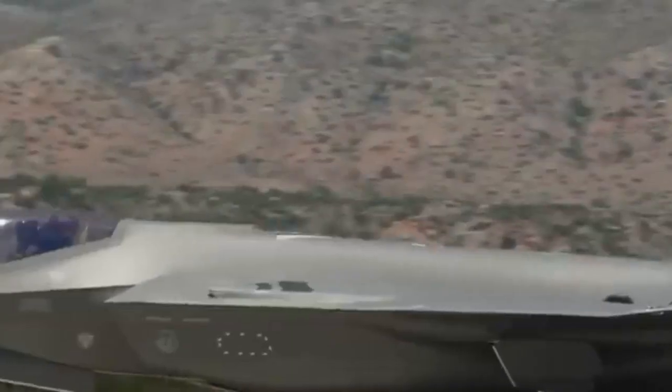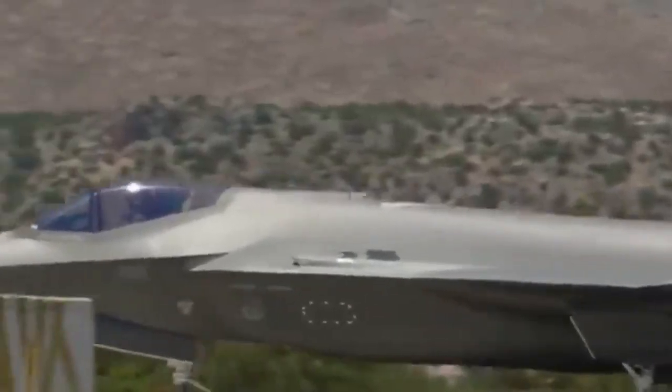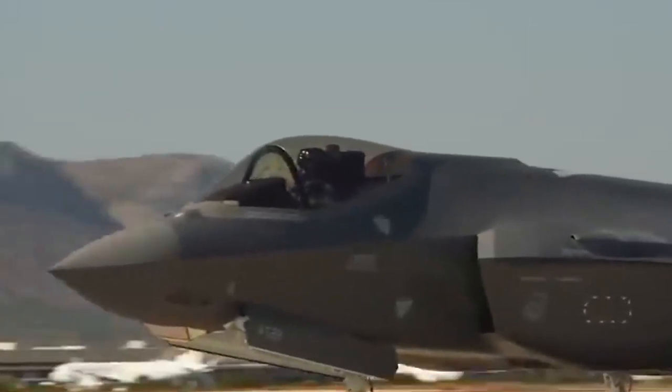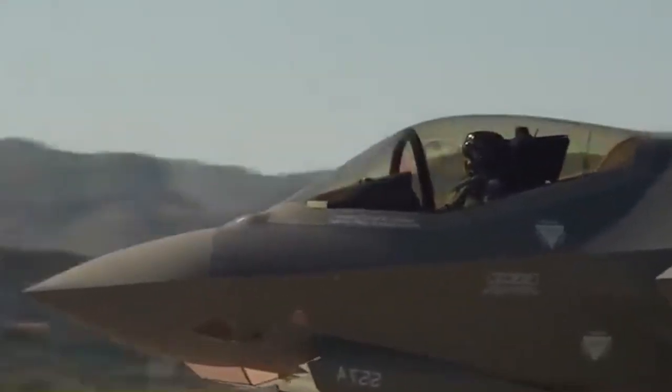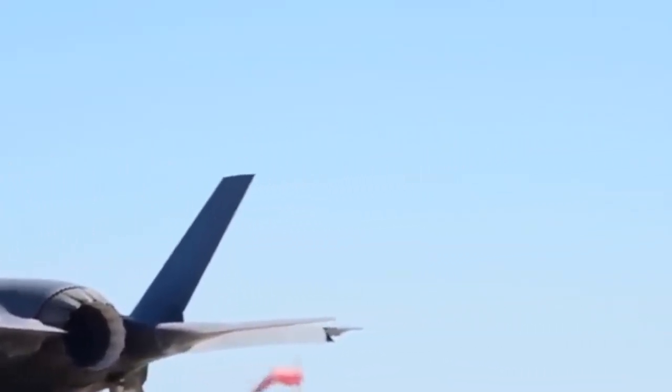It's why F-35s have come to be known as quarterbacks in the sky, or a computer that happens to fly. There has never been an aircraft that provides as much situational awareness as the F-35. Major Justin Hazard Lee, an Air Force F-35 pilot instructor,